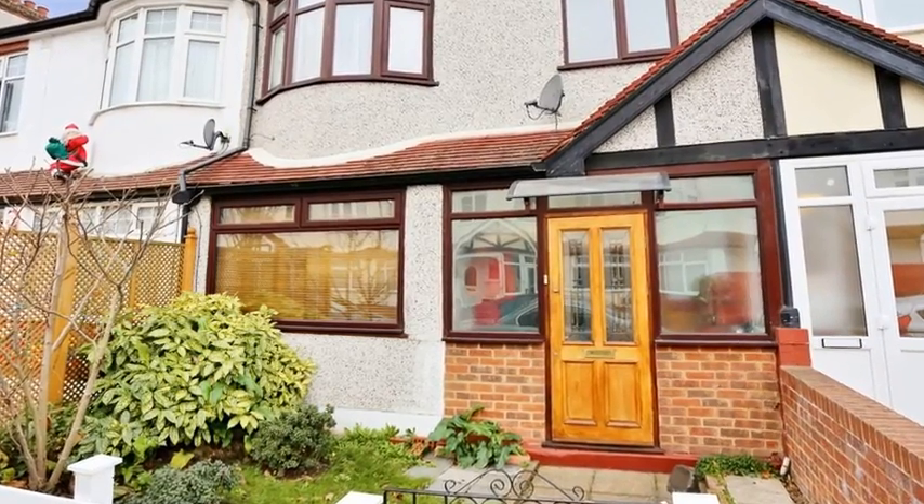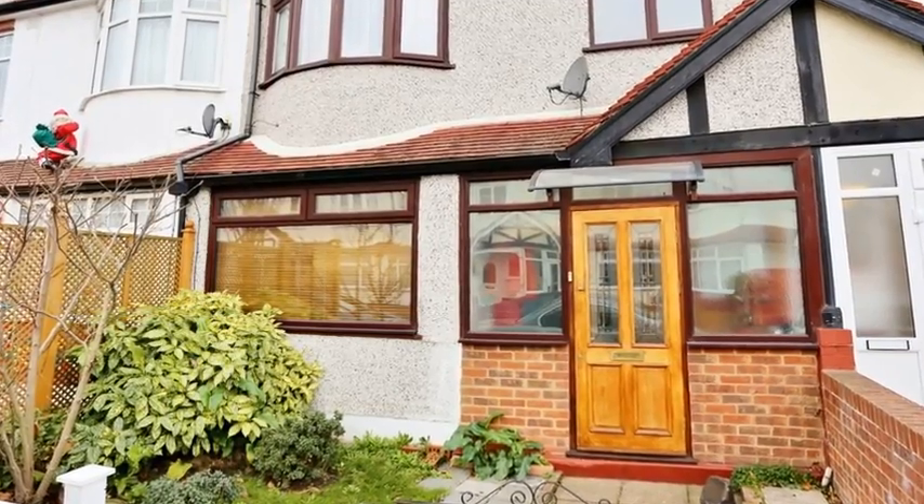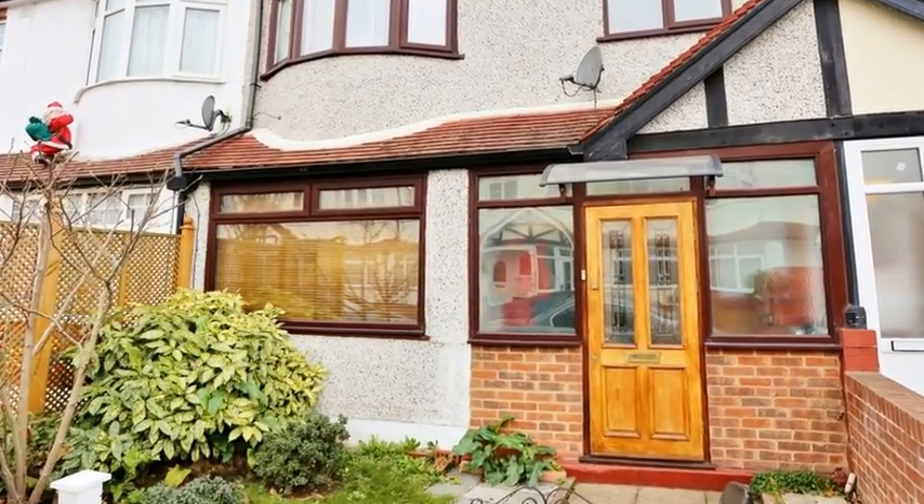This spacious and extended five bedroom terrace house is situated in a popular area of Gravesend and is presented for sale in good condition throughout.